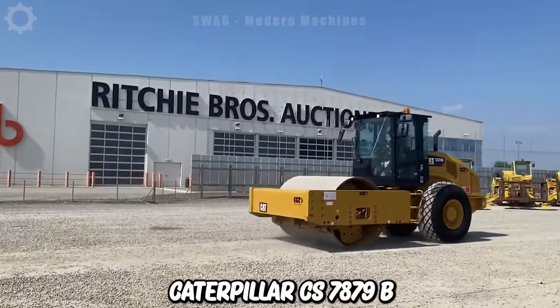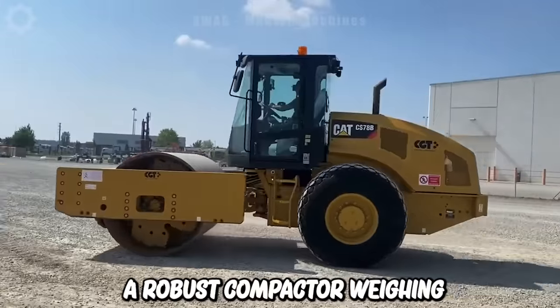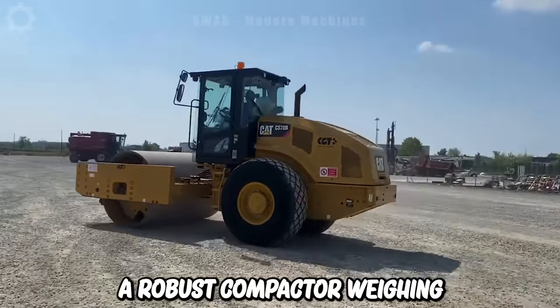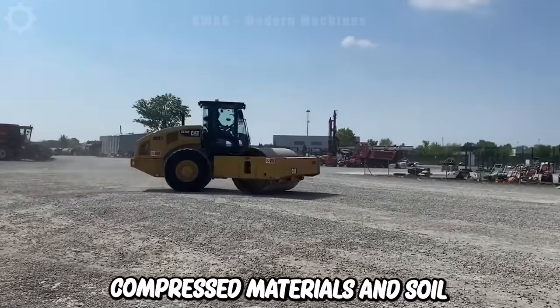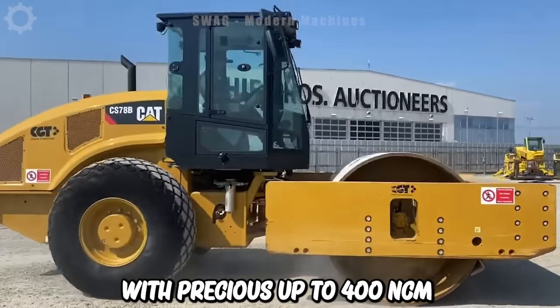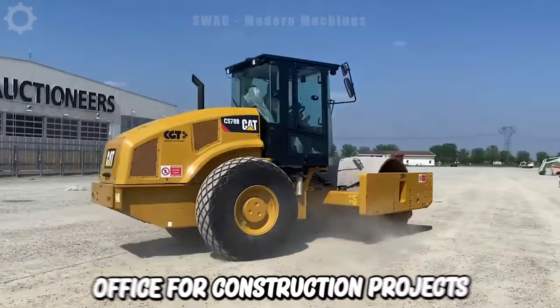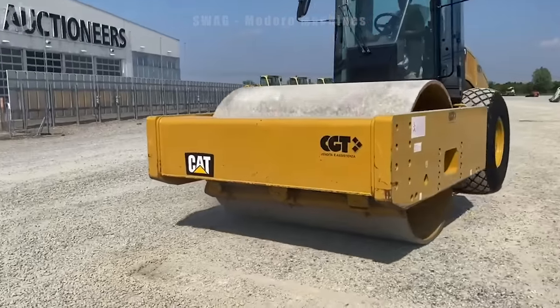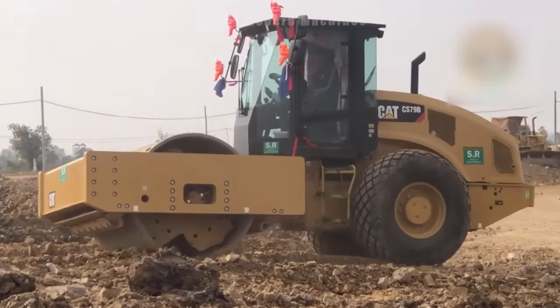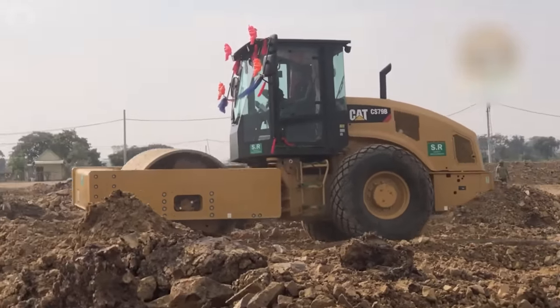The Caterpillar CS7879B is a robust compactor weighing around 30 tons. It can compress materials and soil surfaces with pressures up to 400 N/cm², creating a solid surface for construction projects. With a 245 horsepower engine and an efficient transmission system, this compactor is both powerful and stable.